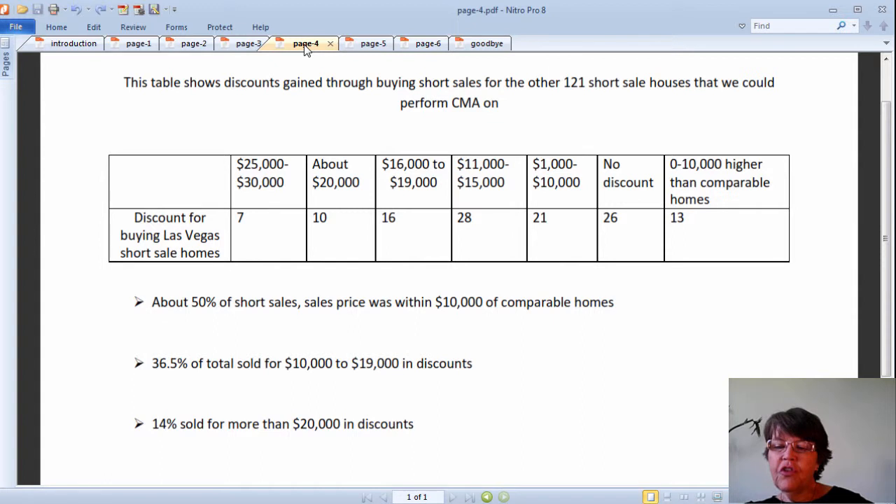Of the 121 short sale homes that we were able to do a CMA on, the two most expensive short sales provided the most discounts: one was a $2.375 million luxury home and the other was a $572,000 Seven Hills probate short sale luxury home running the golf course in poor condition, with savings in the tens of thousands of dollars. This table shows discounts gained through buying short sales. As you can see, about 50 to 60% of Las Vegas, Henderson, and North Las Vegas short sales were purchased within $10,000 of current market value. 44 homes, or 36.5%, sold for $10,000 to $19,000 in discounts, and only 14% sold for more than $20,000 in discounts.